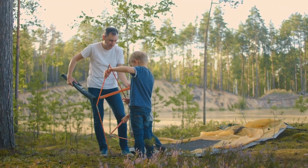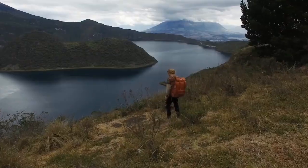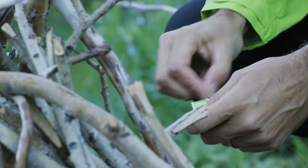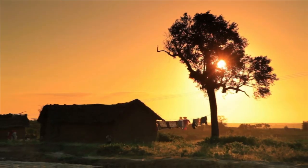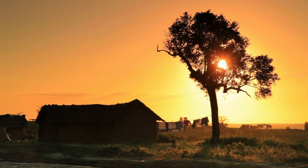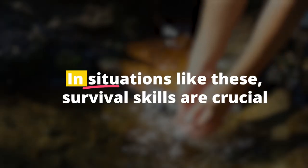Imagine this: you're on a hiking trip, exploring the beauty of nature, enjoying the fresh air, and basking in the serenity of the wilderness. But suddenly, the weather changes and a storm rolls in, leaving you stranded and lost. What do you do? In situations like these, survival skills are crucial.